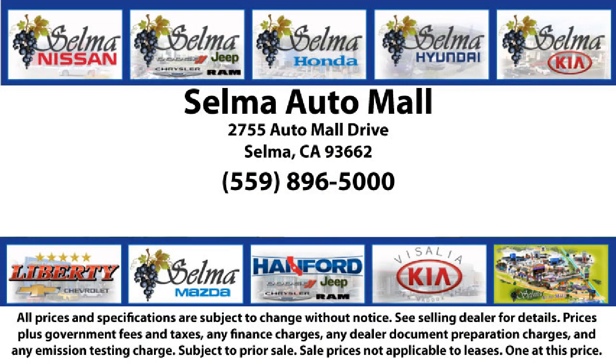lot, complete with two tunnels, koi ponds, waterfalls, and a bounce house, the Selma Auto Mall offers a unique shopping experience not offered by any other dealer in the valley.